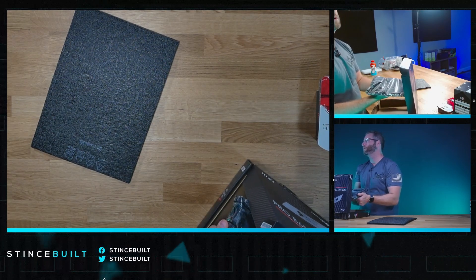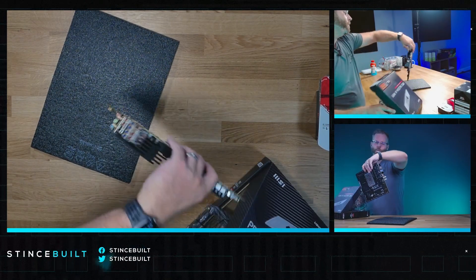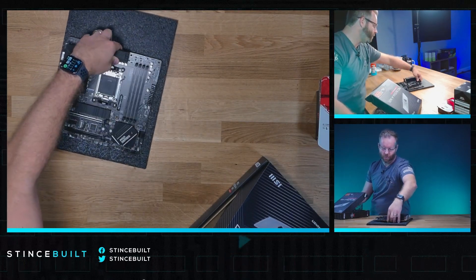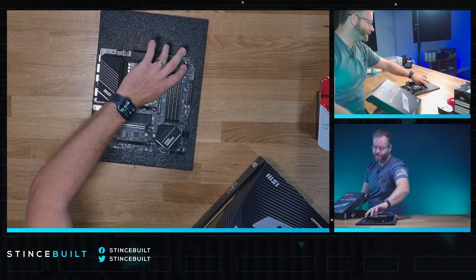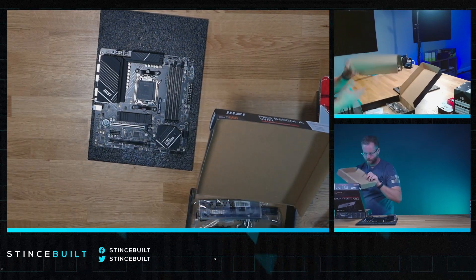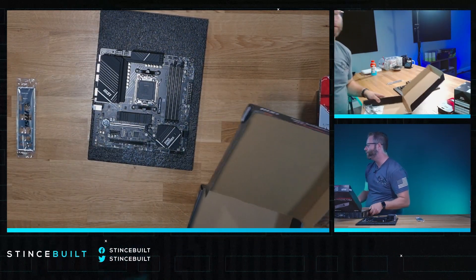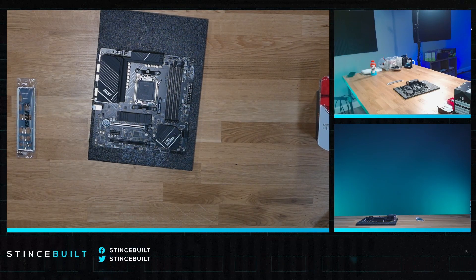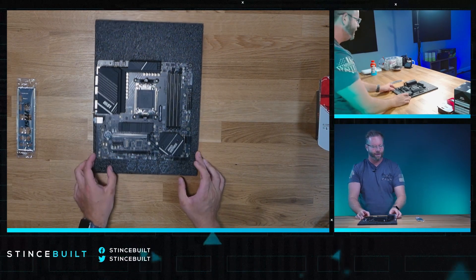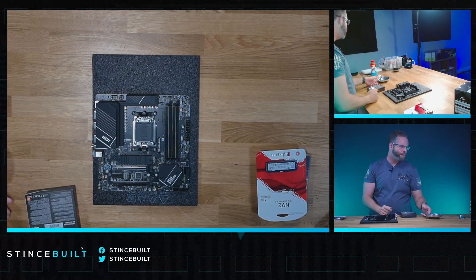This is a phenomenal little budget board. The only thing I don't like about this board is that it doesn't have the rear IO built in, but for everything else it's one of the best you can get if you're going MATX. It's probably the best MATX board outside of like a Mortar, but you do have to put the rear IO in — that's the only downfall. We've run 7900X-3Ds, 7950X-3Ds, everything on this board and it doesn't even skip a beat.